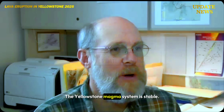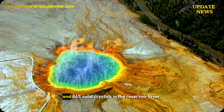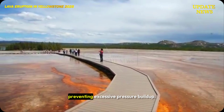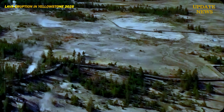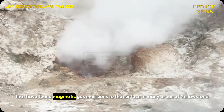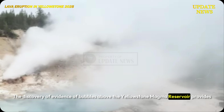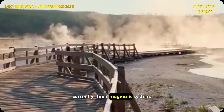The Yellowstone magma system is stable. Seismic reflection results indicate approximately 14% fluid and 86% solid crystals in the reservoir layer. Under these conditions, bubbles are expected to rise efficiently to the surface, preventing excessive pressure buildup. This is consistent with gas measurements that have found magmatic gas emissions to the surface in many areas of Yellowstone National Park. The discovery of evidence of bubbles above the Yellowstone magma reservoir provides a new perspective consistent with the long-term view of a largely solid and currently stable magmatic system.